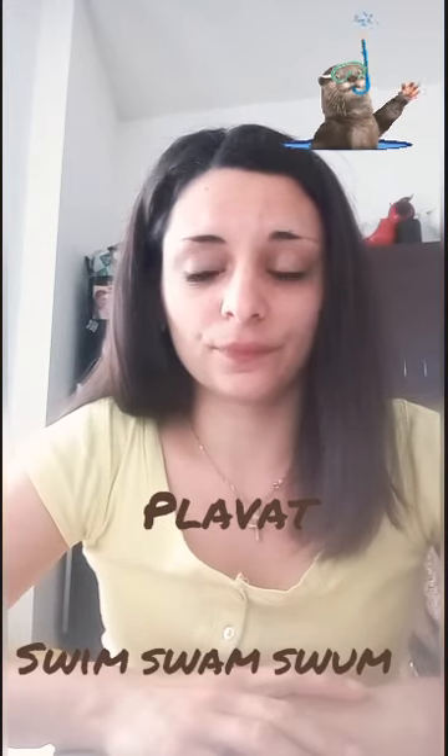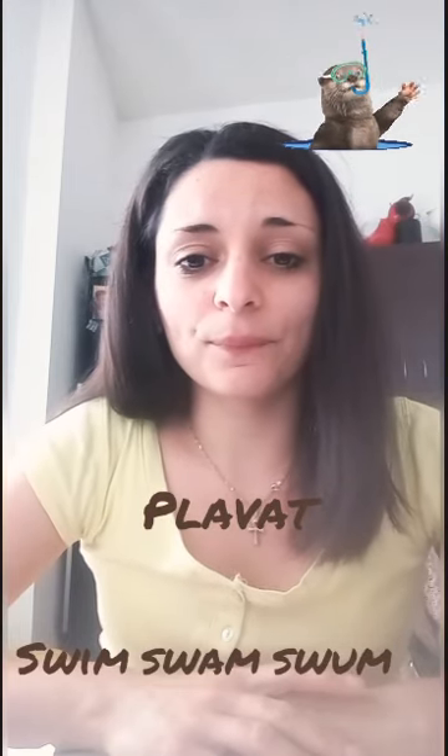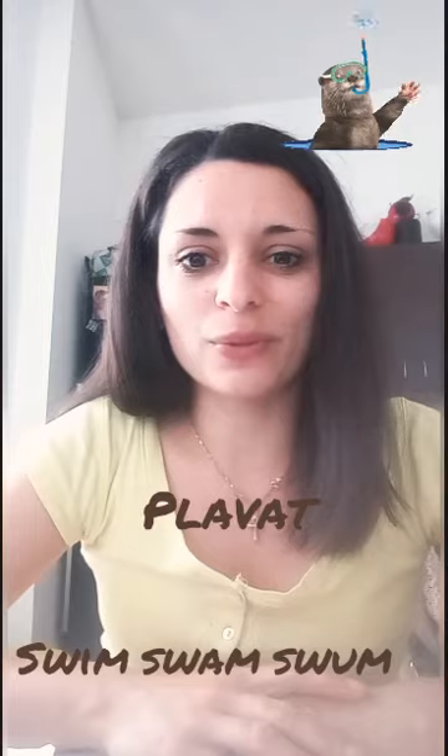And the last one is plavat — to swim: swim, swam, swum. Swim, swam, swum. Great, good job.